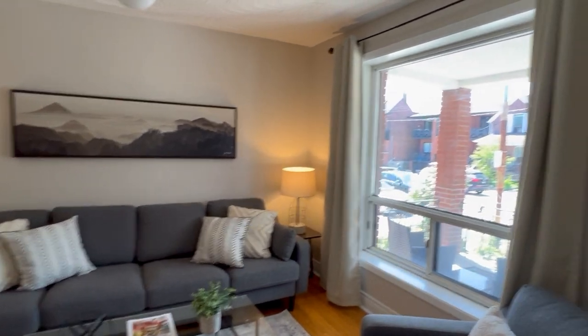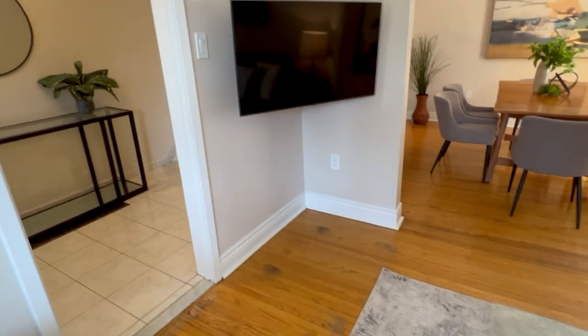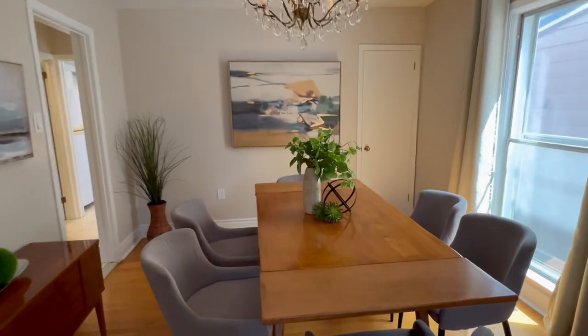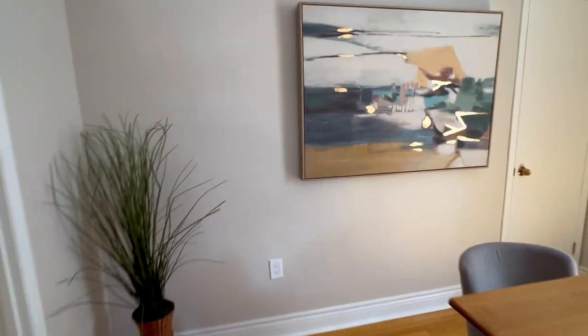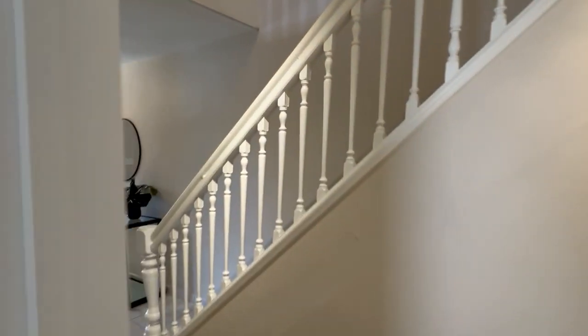Here we are in the living room. You can see it's super nice, bright, and fresh. It's got beautiful hardwood floors and lots of elbow room. It's a really huge house — almost 2,900 square feet. There's a nice dining room with a little storage closet if you're looking for more main floor storage.